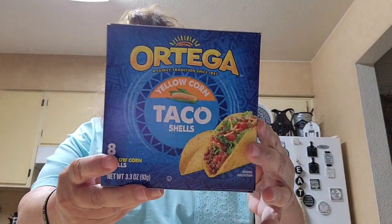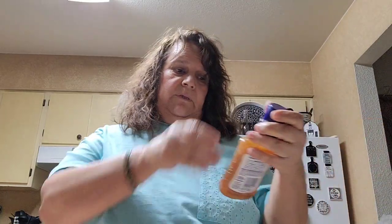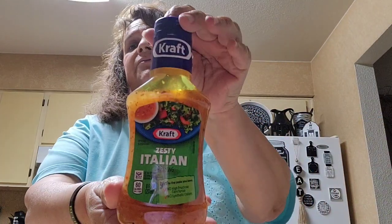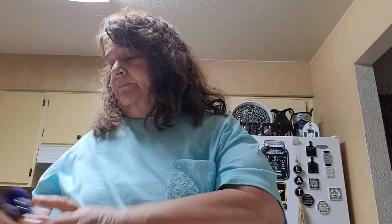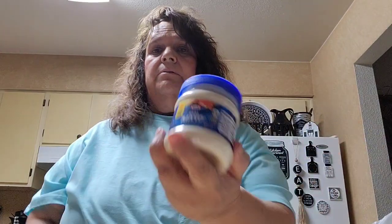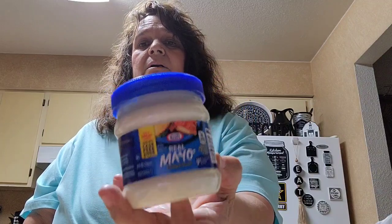I picked up a box of deluxe shells and cheese dinner, and another one of the taco shells by Ortega. I also picked up the Italian dressing by Kraft — they had a Dollar Tree brand but I didn't like it so I got the Kraft. And I got a small container of mayo.